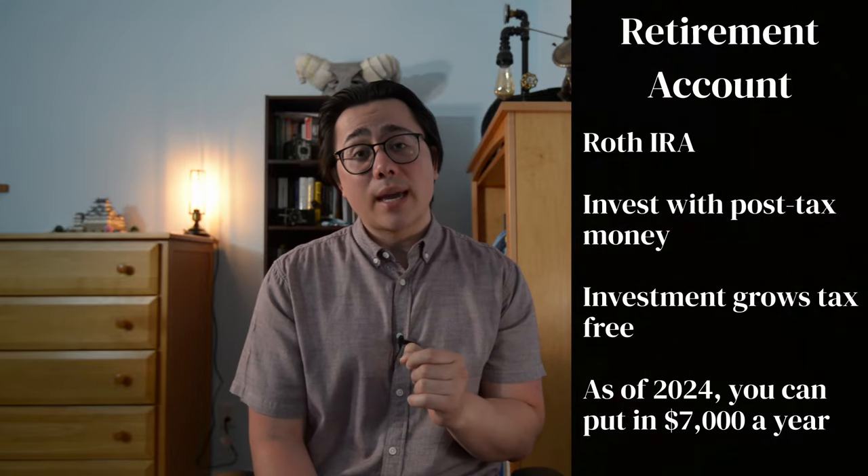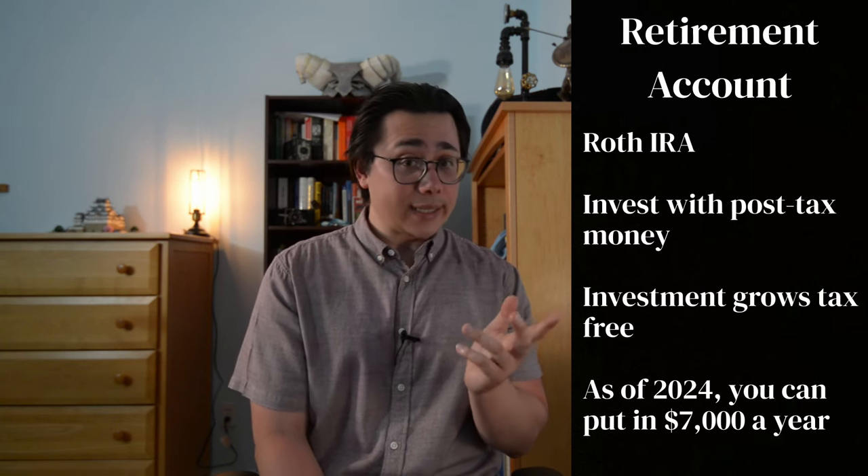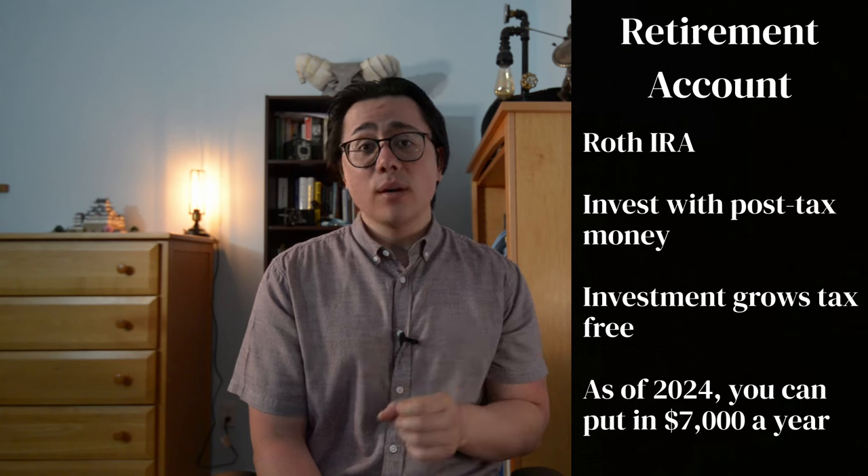Also from a personal investing standpoint, you should open up a Roth IRA. This is a retirement account that uses post-tax money, meaning your investments will grow tax free, which is great. As of 2024, the max you can contribute is $7,000, and this amount usually goes up every single year.